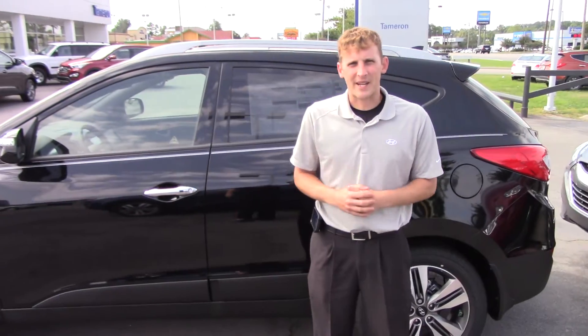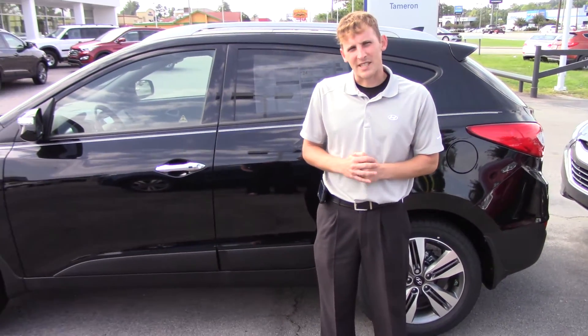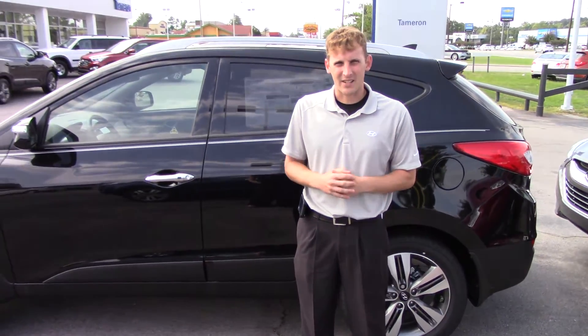I'd love for you to come down and see me, Tammy. My name is Alex. But first let me tell you the best thing about buying here at Tamron Hyundai.